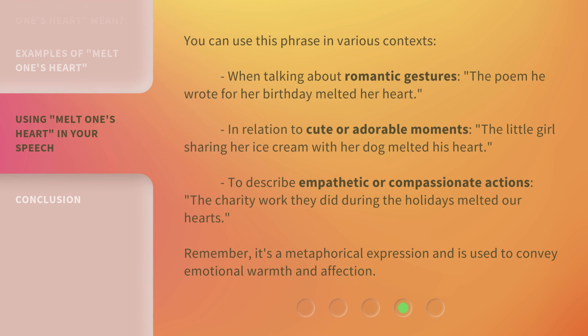You can use this phrase in various contexts. When talking about romantic gestures: the poem he wrote for her birthday melted her heart. In relation to cute or adorable moments: the little girl sharing her ice cream with her dog melted his heart. To describe empathetic or compassionate actions: the charity work they did during the holidays melted our hearts. Remember, it's a metaphorical expression used to convey emotional warmth and affection.